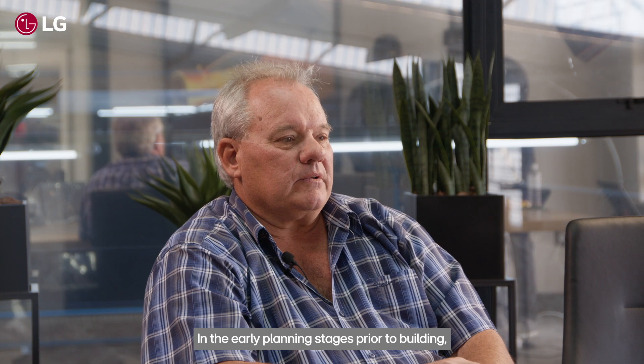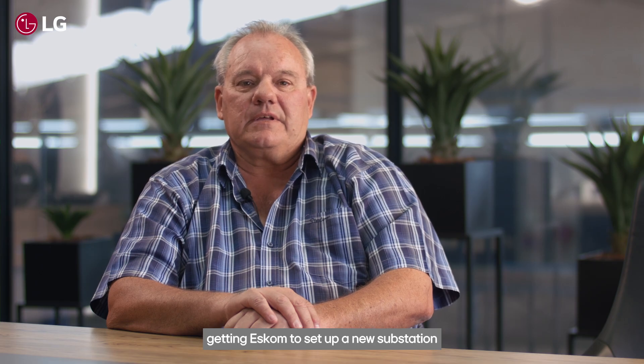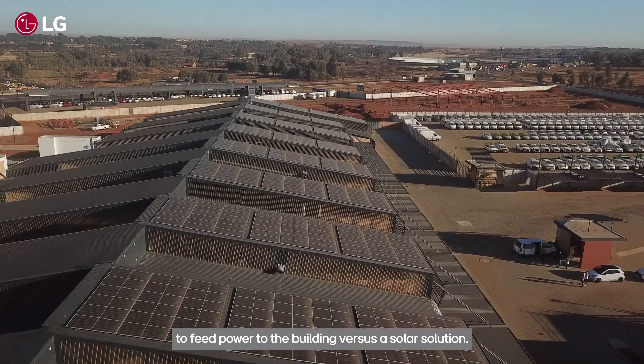In the earlier planning stages prior to the building, we therefore had to consider the cost of getting ESCOM to set up a new substation to feed power to the building versus a solar solution.